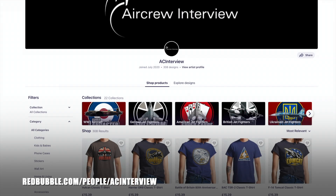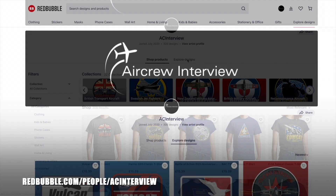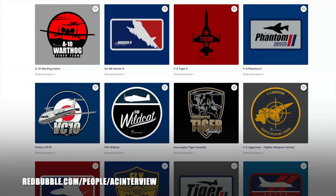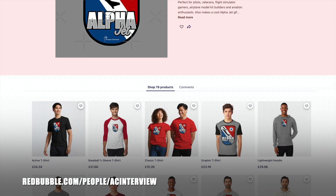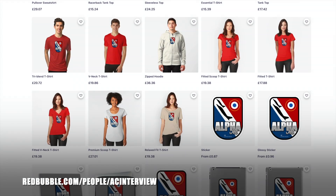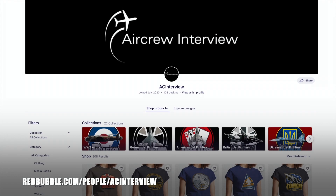Make sure you check out our online store where we work with our graphic designer to create stunning garment and product designs that feature a wide variety of aircraft types such as British fighters, World War 2 aircraft, American bombers, Russian fighters and much more. You can pick your favourite designs and personalise any items within our Redbubble store, ranging from clothing right through to stationery. All of our designs feature our logo so you can show your support for the channel while getting a quality product. Head to aircrewinterview.tv and click store, or go to redbubble.com/people/ACinterview.